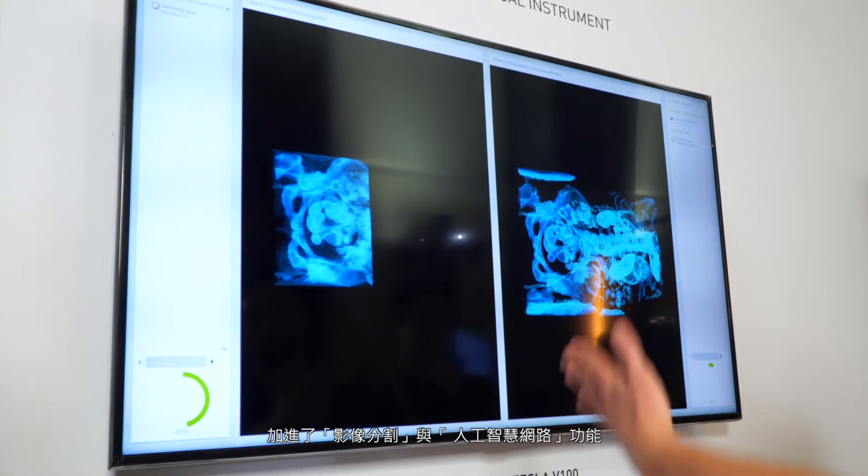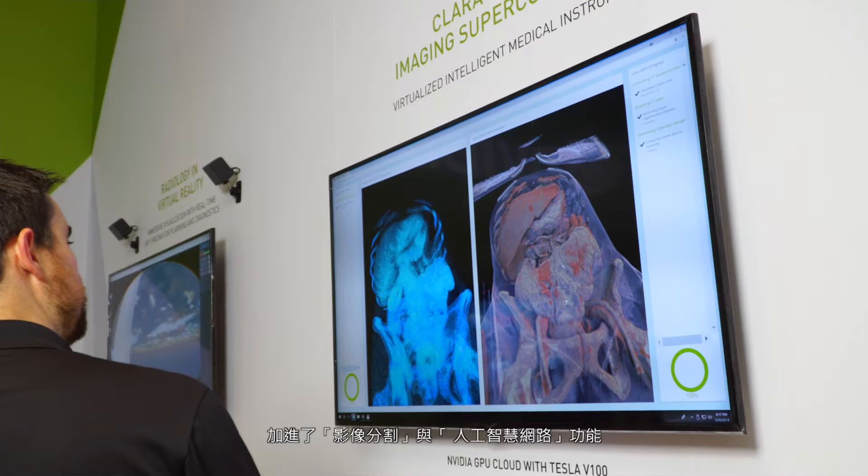Not only that, we are able to sprinkle in a little bit of the other NVIDIA technology that we have at our disposal and add in some image segmentation and artificial intelligence networks.